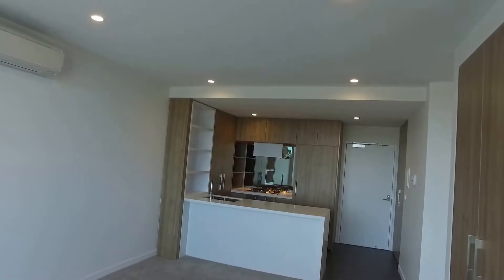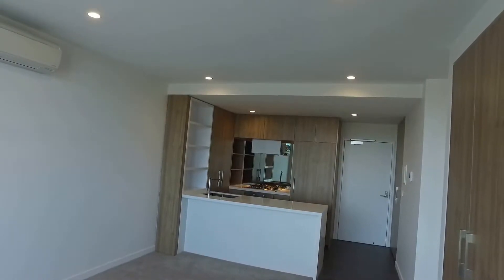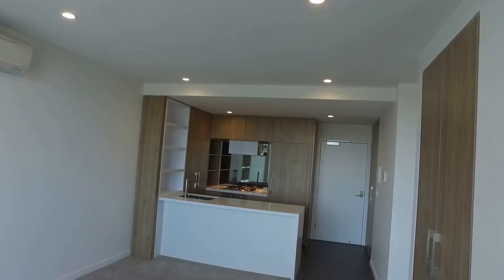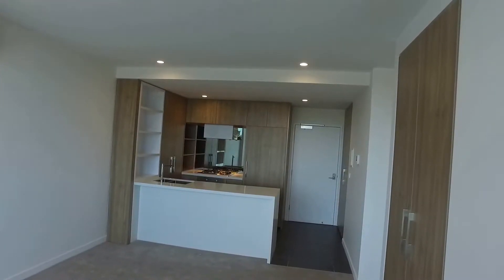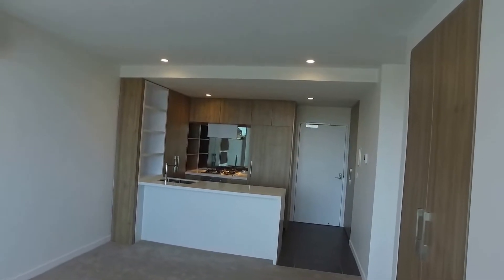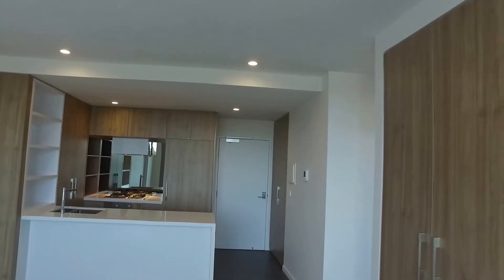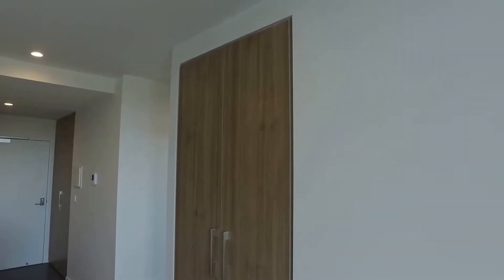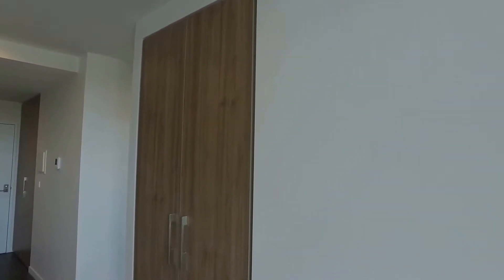Just to give you a quick overview of the floor layout: directly in front of me you have the kitchen, you've got the entrance just to the right and then a laundry behind a little bifold door. I'm currently standing in the lounge room and directly behind me you've got the balcony. To the right-hand side you will see a little hallway where on the left you have the bathroom, and then directly in front and to the right you have the two bedrooms.